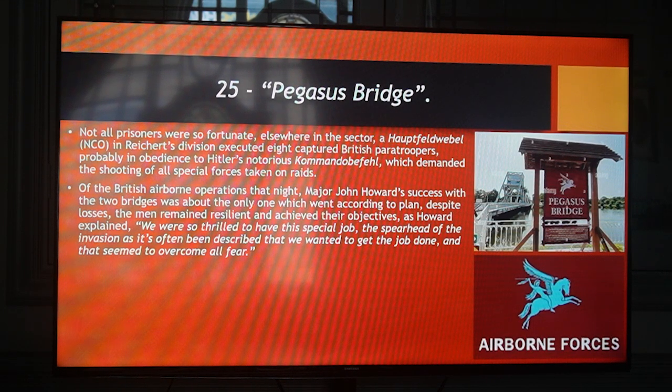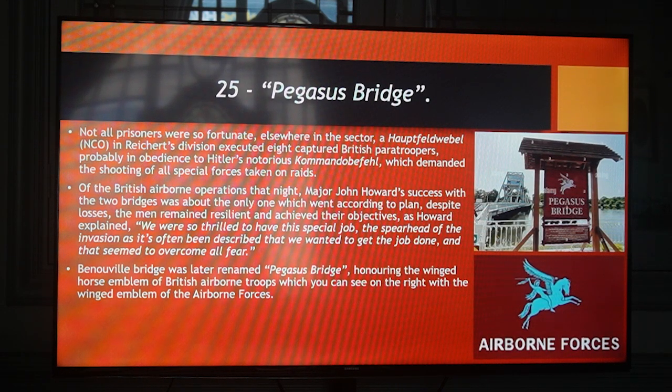Despite losses, the men remained resilient and achieved their objective. As Howard explained: 'We were so thrilled to have this special job — the spearhead of the invasion, as it's often been described — that we wanted to get the job done and that seemed to overcome all our fear.' Bénouville Bridge was later renamed Pegasus Bridge, honouring the winged horse emblem of the British airborne troops.